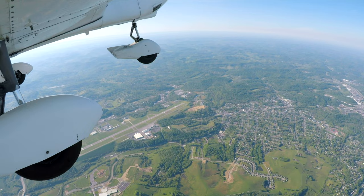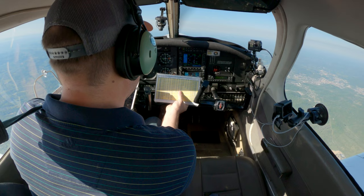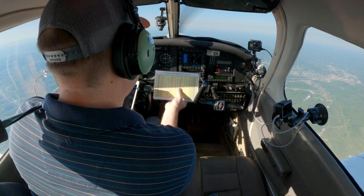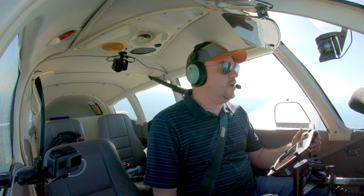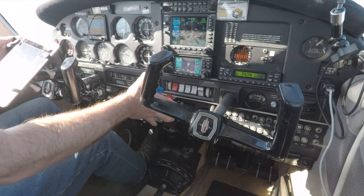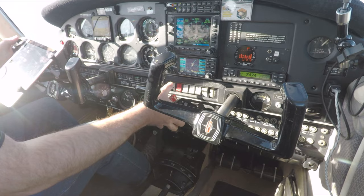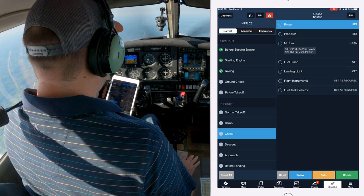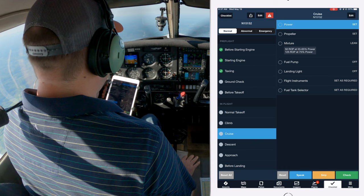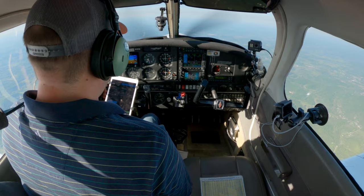We'll be looking for a power setting here at 6,500 feet. Using 65% power — that would be something like 21 inches at 2,200 RPM. Starting to level off and configure for cruise: 21 inches, about 2,200 RPM. Power set, propeller set, mixture — we'll work on leaning once established straight and level. Landing light off, fuel pump off, keeping an eye on fuel pressure — still on our left main tank.